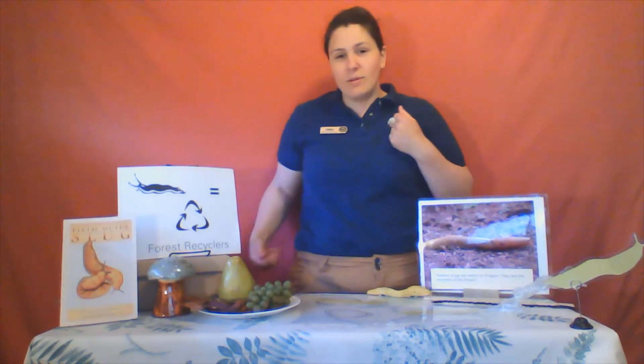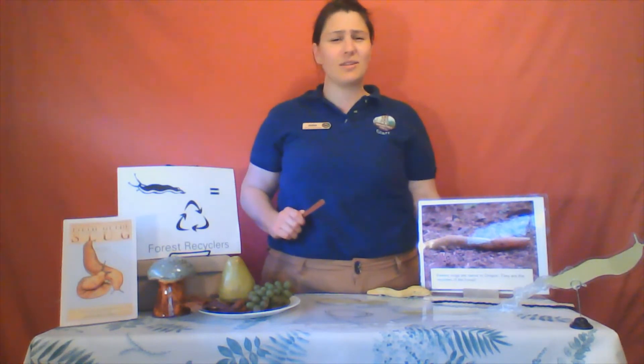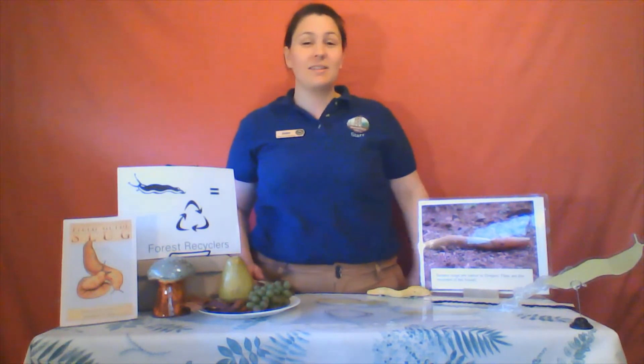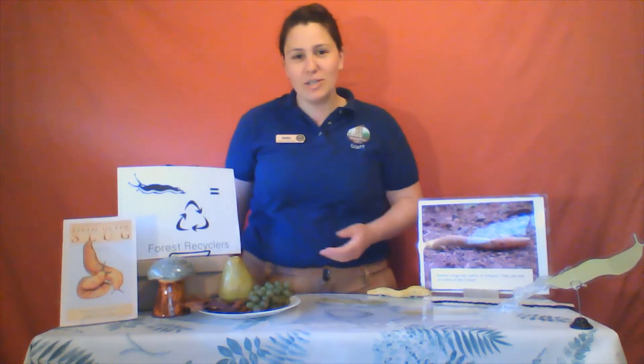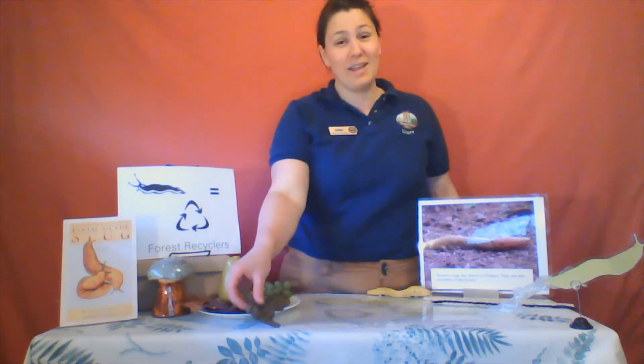So if you had teeth that worked more like a nail file, what would you eat? Probably things that are soft, things that are decaying, maybe easily shredded. Slugs are the forest recyclers. They renew the forest through consuming dead plants, living vegetation. They may even eat rotting wood, lichen, fungi, dead animals, and animal poop. They eat a variety of things, keeping our forest clean.